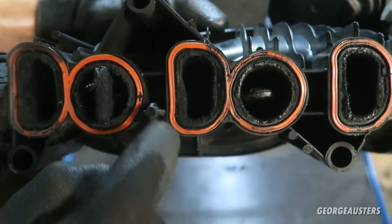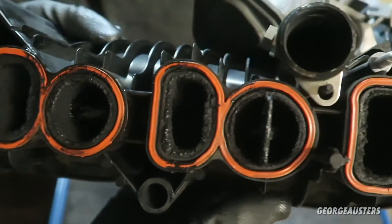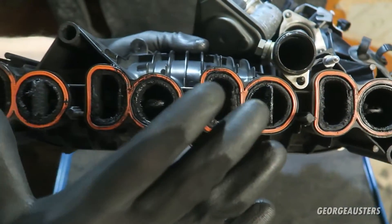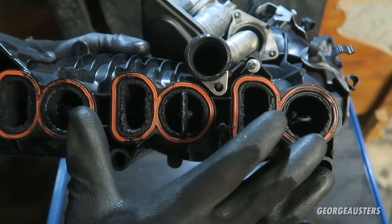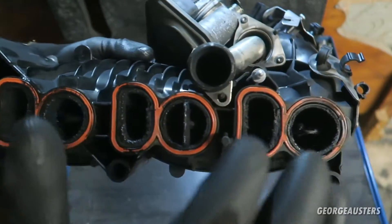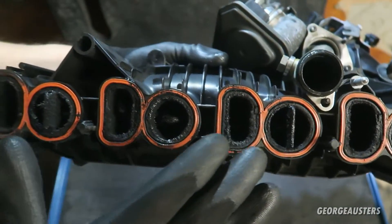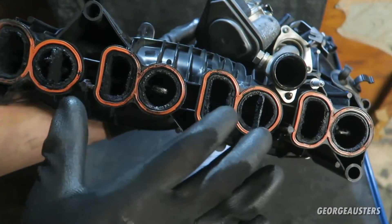As you can see, these intake ports are a lot smaller now, so it means less airflow going into the cylinder head. Now in this intake manifold there are swirl flaps. It is common on some engines for swirl flaps to fail, and that is mainly due to the fact that they get covered in this oily sooty carbon mess. They then come loose and actually fall into the cylinder head, causing catastrophic engine failure.